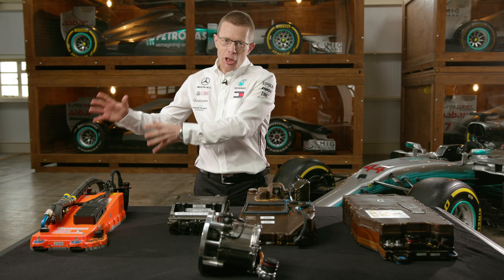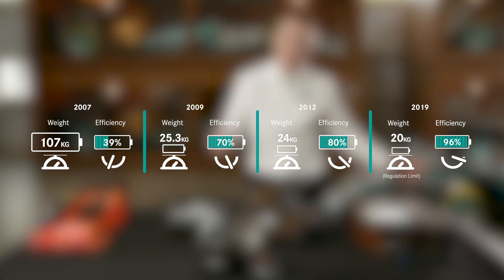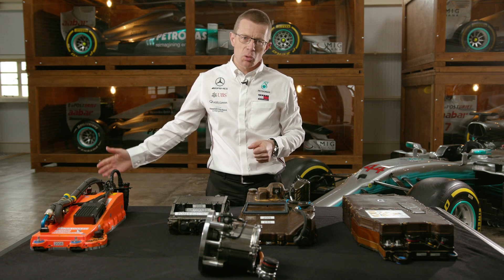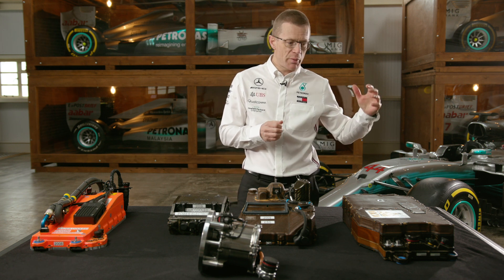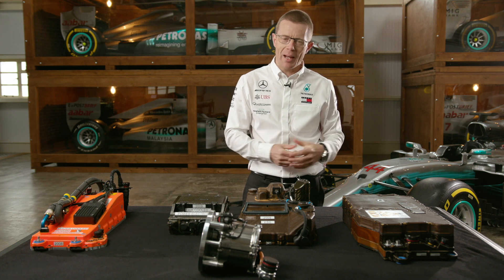During this journey, the energy store changed from something that weighed 100 kilos. We've reduced that by 81%, all the way down to the minimum FIA regulation of 20 kilos. In that journey the energy density increased 12-fold — the amount of energy we can put in a single cell has increased 12-fold — and the power: 200 kilowatts can now be deployed by today's ERS energy store at just 20 kilograms. That development journey is quite incredible.